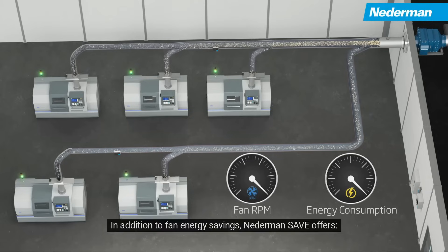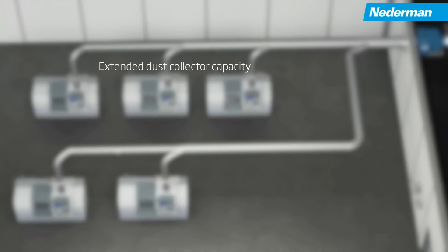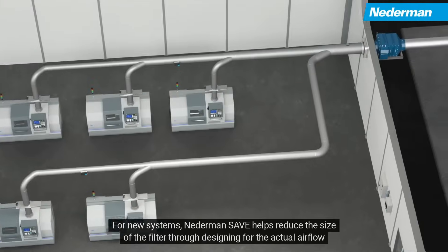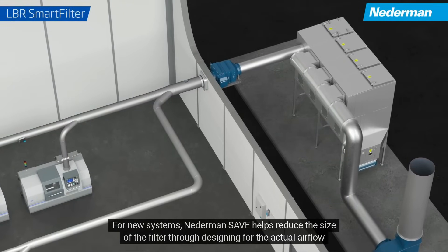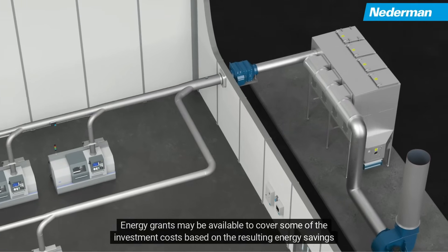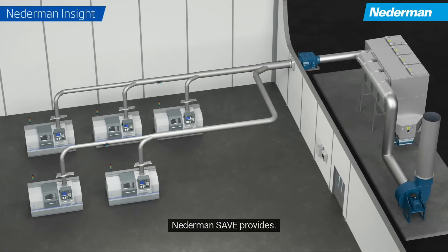In addition to fan energy savings, Nederman Save offers extended dust collector capacity, HVAC operational savings, reduced maintenance and extended component life, and quieter operation. For new systems, Nederman Save helps reduce the size of the filter by designing for the actual airflow, reducing the cost and footprint of the filter. Energy grants may be available to cover some of the investment costs based on the resulting energy savings Nederman Save provides.